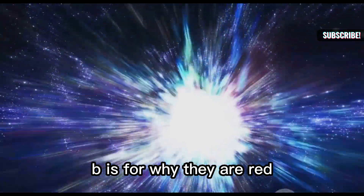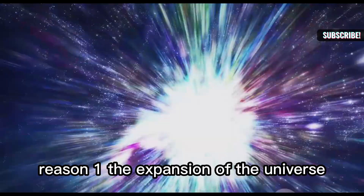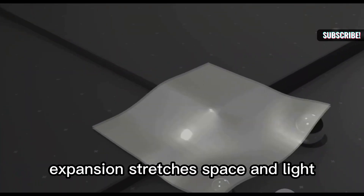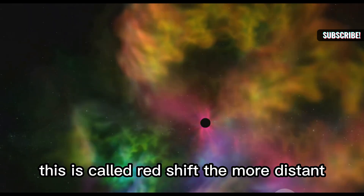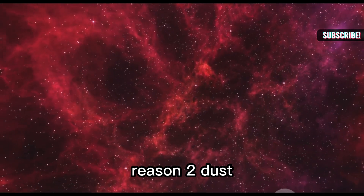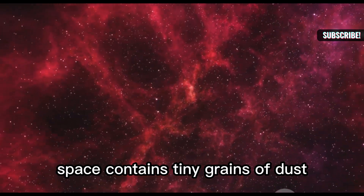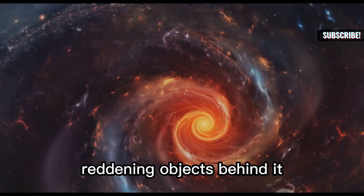B is for why they are red. There are two main reasons. Reason one: the expansion of the universe. Expansion stretches space and light. Blue or ultraviolet light gets stretched into redder wavelengths. This is called redshift — the more distant, the redder, due to more stretching. Reason two: dust. Space contains tiny grains of dust. Dust blocks blue light more than red, reddening objects behind it.